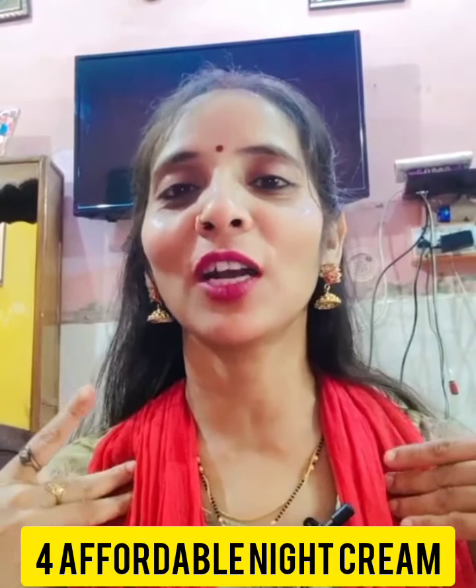Hello friends, welcome back to my channel. I am Meenu Rathaur and today I will share with you some night creams which we should definitely add in our skincare routine.